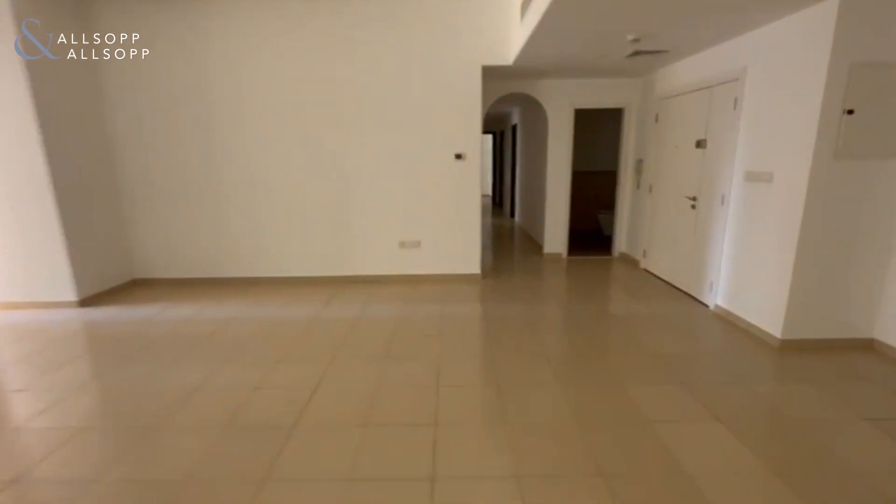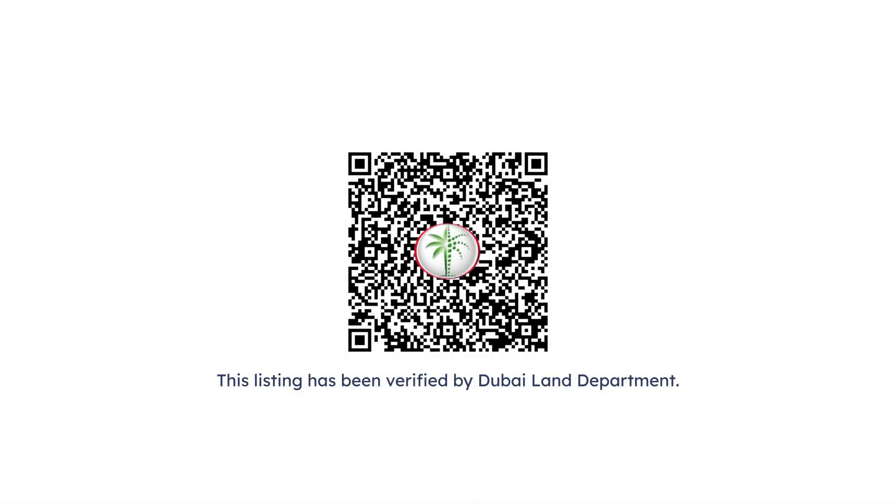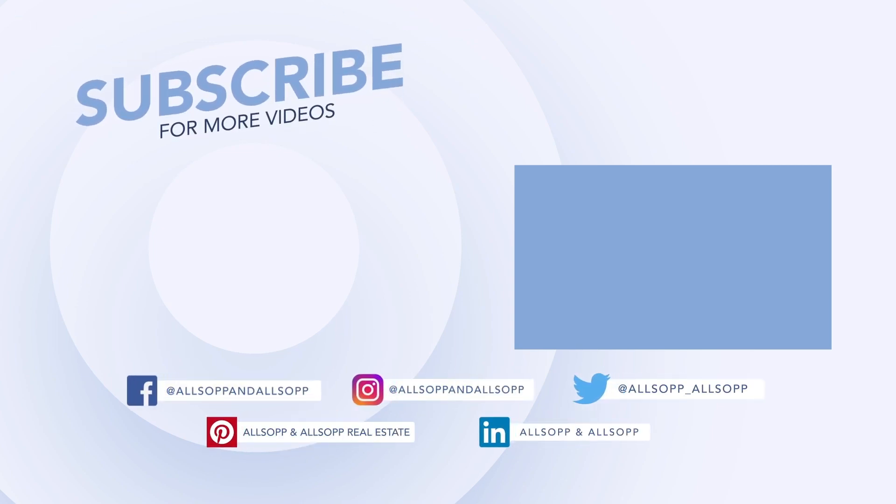Then onto the other side of the apartment. Oh my gosh, this evening — there's so many buildings you can see. That's just a little bit of it.